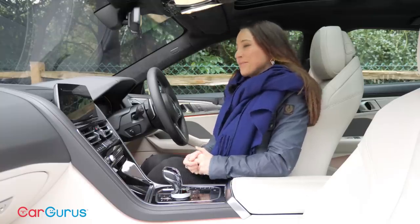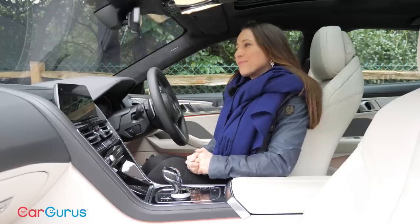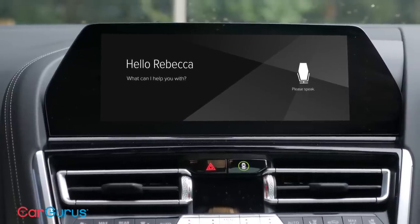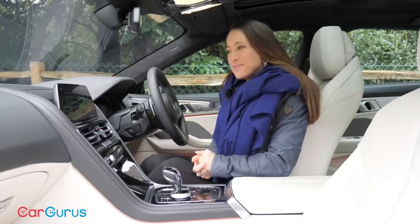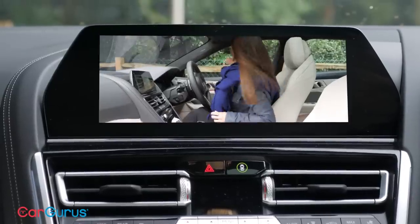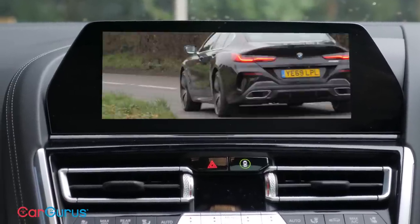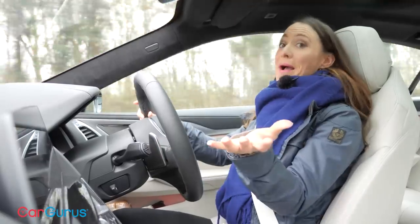Watch this. Hey BMW. [BMW]: Hello, what can I help you with? I really want to go and drive this thing — can we skip to that part of the video please? Wow, it worked.